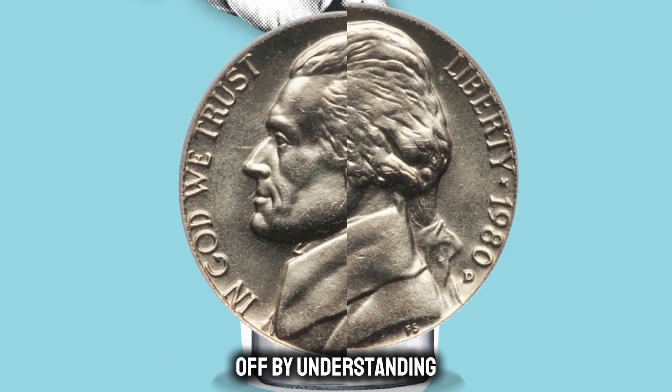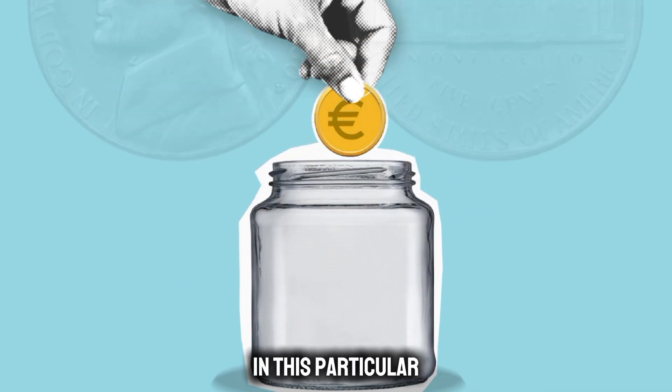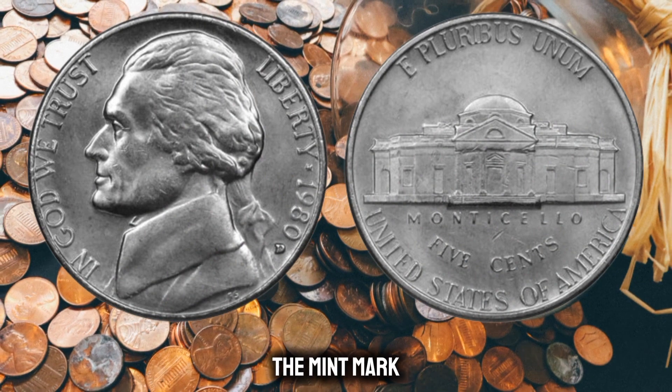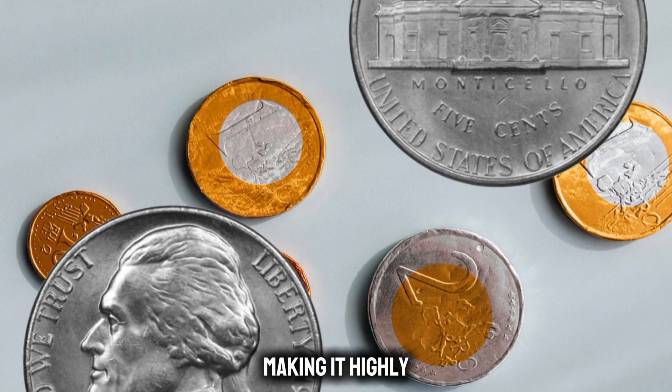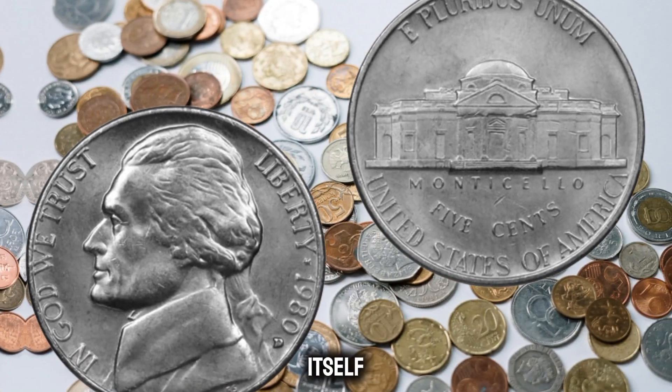Let's kick things off by understanding what makes the 1980 Jefferson Nickel special. In this particular edition, some coins were minted with a unique doubled-die error on the mint mark. This minting anomaly adds a layer of rarity to the coin, making it highly sought after among collectors.